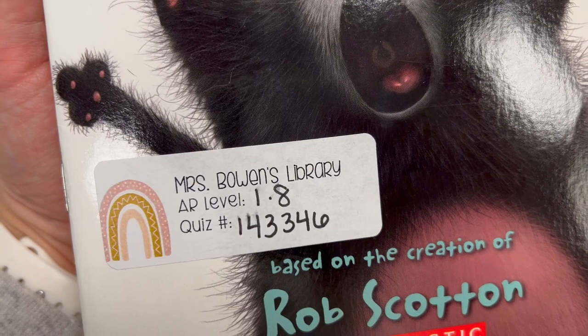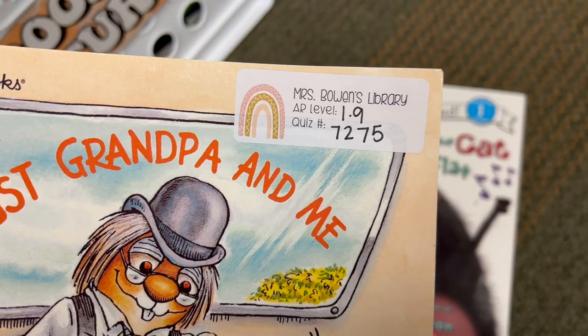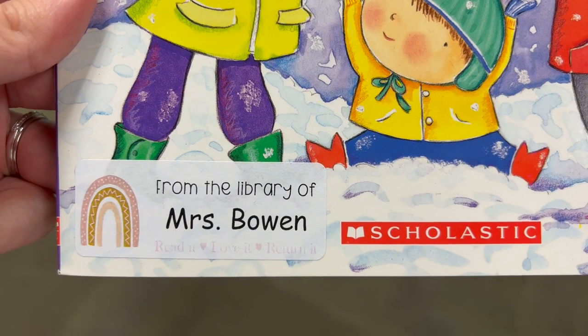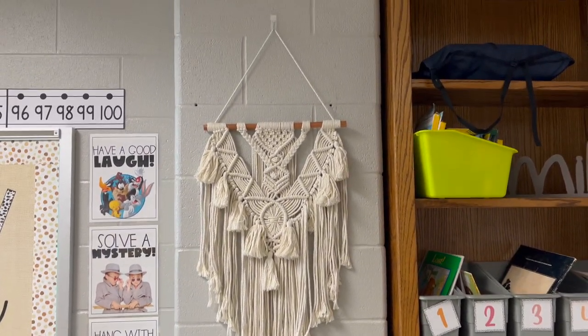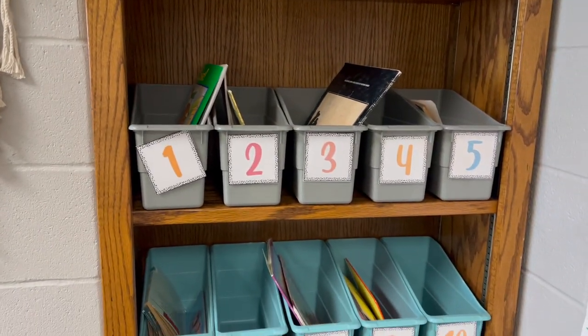These are my labels. I got them from TPT again, but I kind of edited them a little bit. I use AR, so I just put the AR level and their quiz number if it's an AR book. And then for books that are not AR, I just re-edit those labels so that it belongs to our classroom.